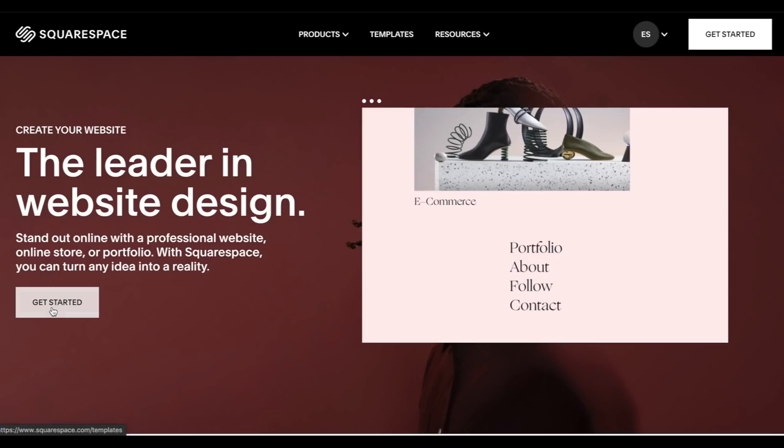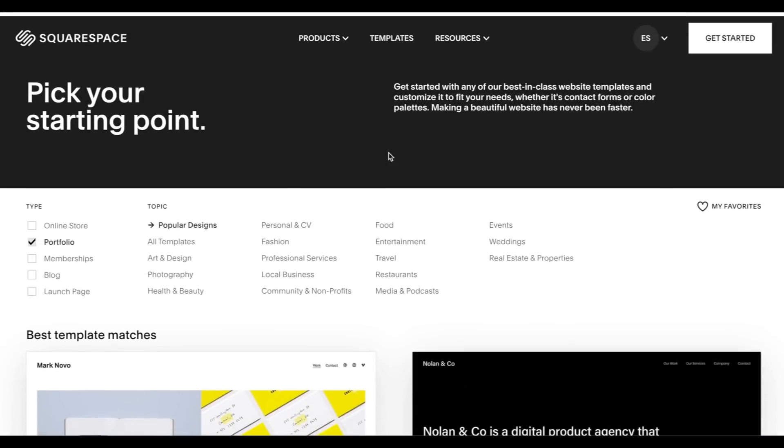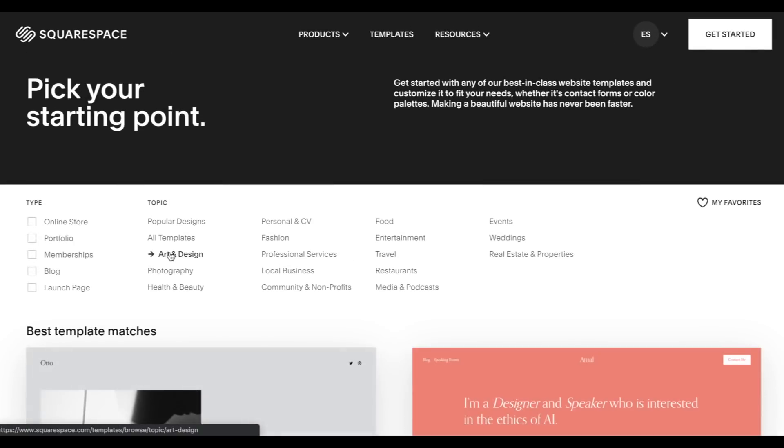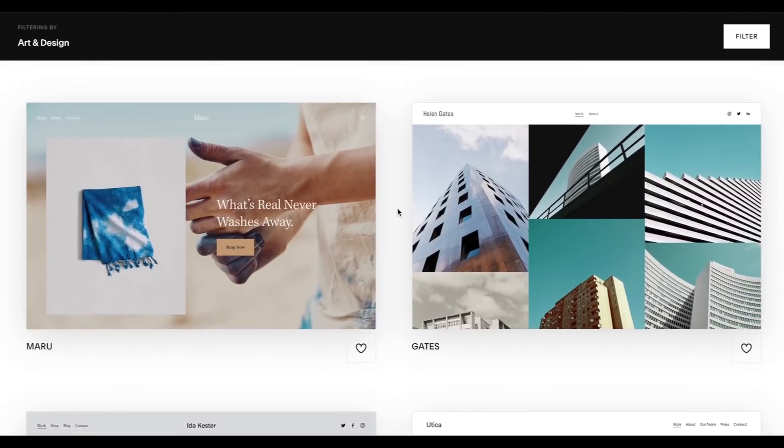This video is sponsored by Squarespace. Squarespace is an all-in-one platform to build your own website and beautiful online presence. From online stores to marketing tools and analytics, Squarespace has got you covered.